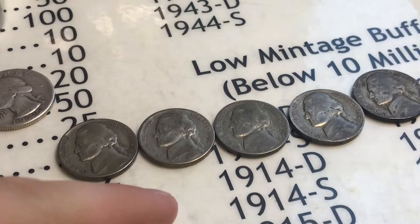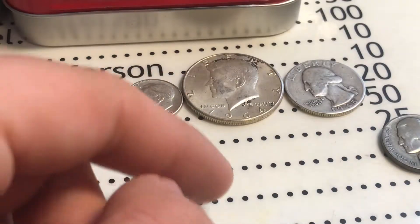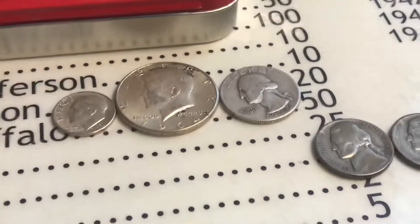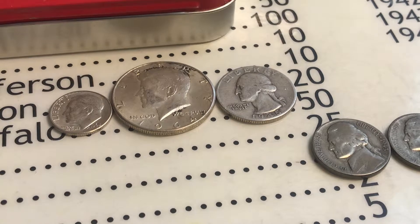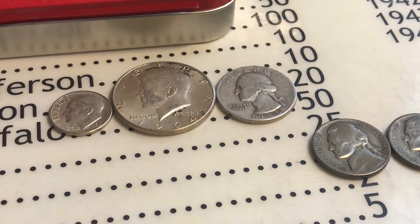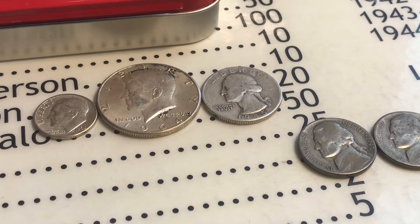Those are 35% silver and then we've got the 90 percenters over here — very very cool. I'm going to have to join his live streams more often, he's a pretty cool guy. This is just a little mail call video. Thanks Midwest Coin Hunter for sending me these, I really appreciate it. I like your channel and hope my subscribers can like your channel too. See you guys later — peace!